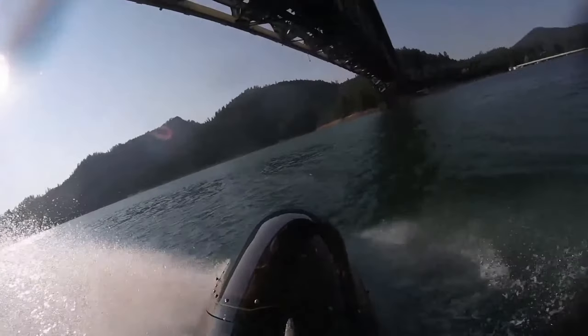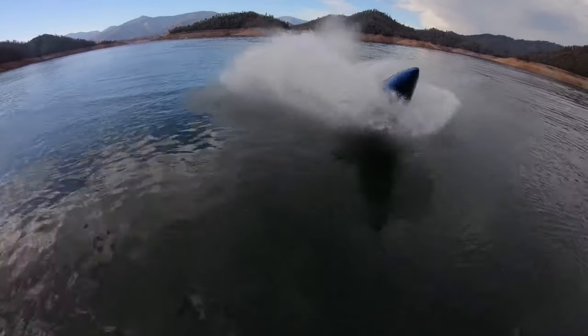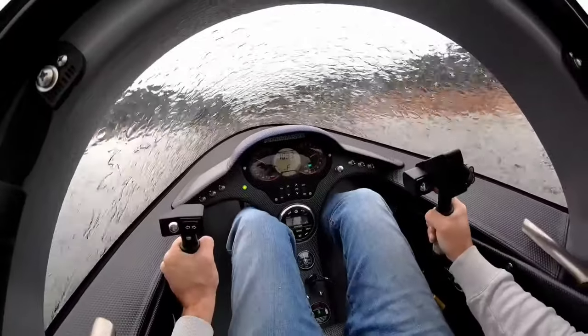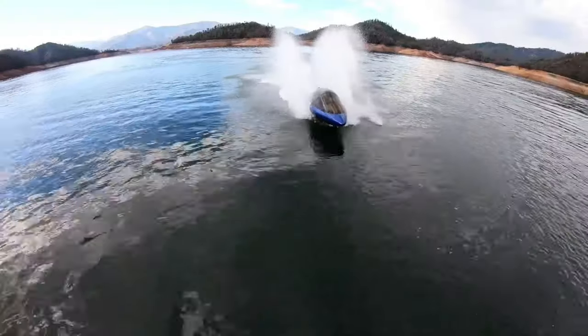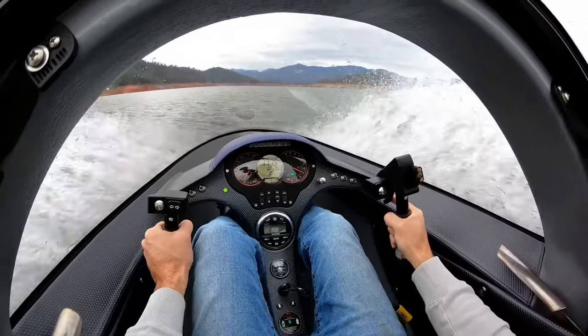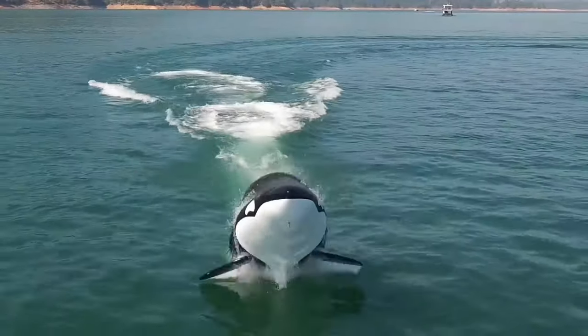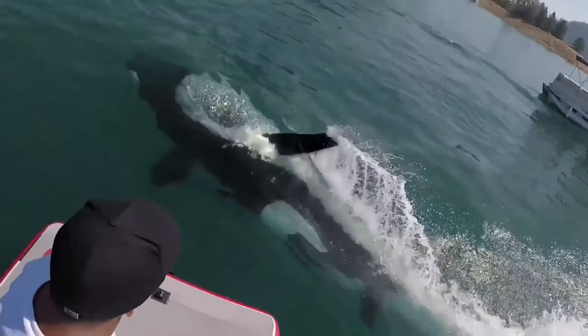Choose from three sleek body styles — Shark, Killer Whale, or Dolphin — each designed to make a statement on the waves. Inside the cockpit, you'll find comfort and style with a panoramic bubble-top canopy and fully-customized upholstered interior. With optional performance upgrades including a powerful 300-horsepower or 325-horsepower engine, the thrill of the ride is yours to customize.